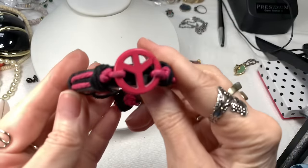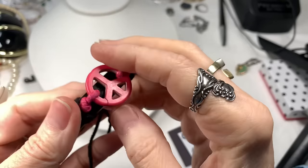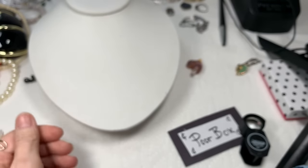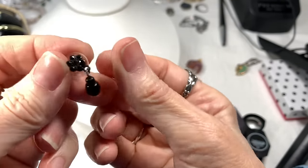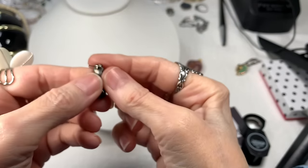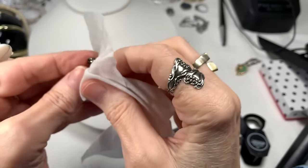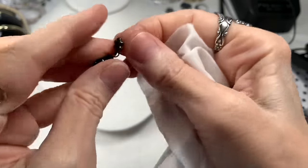Next we have a leather bracelet with the peace sign. This has a crack in it, so that's going to go to craft. And look — we found the mate to this cute little earring. So now we can have a look at it. Seems to be on a black metal and is black faceted glass.